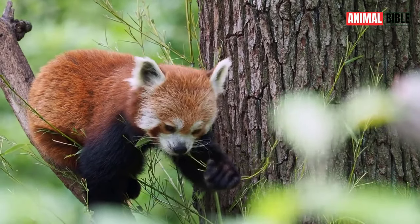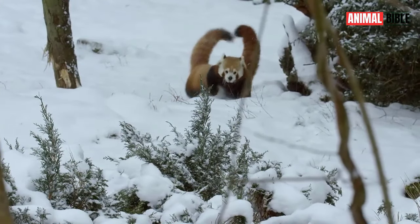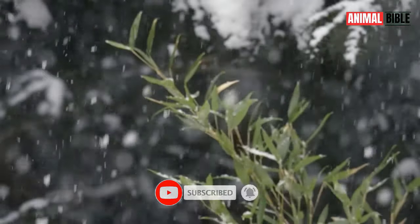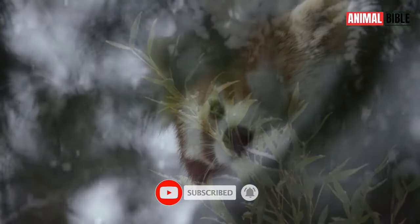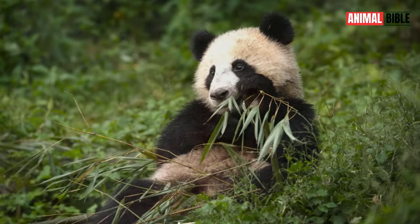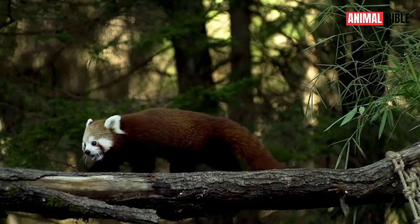The Red Panda, also known as the Firefox or Lesser Panda, is a small arboreal mammal native to the Eastern Himalayas and Southwestern China. Despite its name and physical resemblance, the Red Panda is not closely related to the giant panda, but belongs to its own distinct family, Ailuridae.